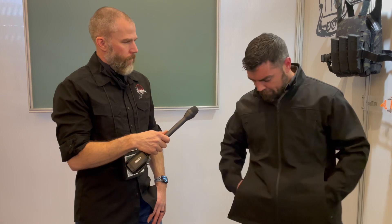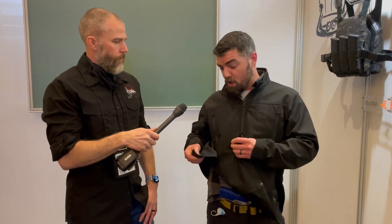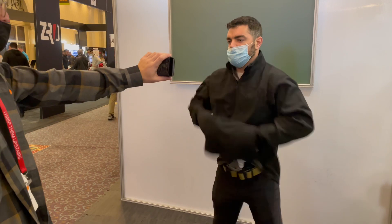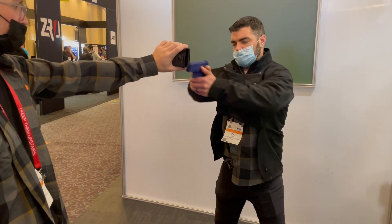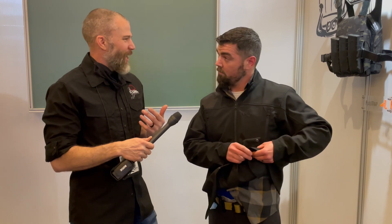So if a situation presents itself, or you feel like a situation could present itself, you don't have to make any moves to go for your firearm — you're already there. You can do all your decision-making with your hand in a full purchase. If it does happen, just pop up and go.